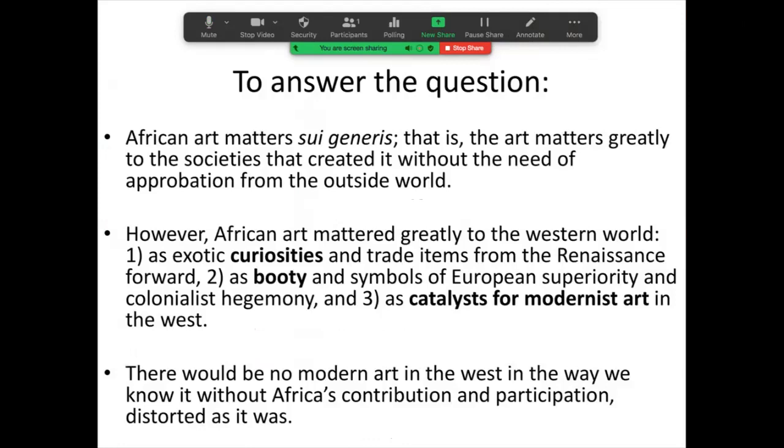To answer the question why Africa matters, it's important to understand that African art matters sui generis — that is, the art matters greatly to the societies that created it across thousands of years, without the need of approbation from the outside world and certainly not from the western world. However, African art has mattered a great deal to the West, particularly from the late Middle Ages, starting in the 15th and 16th centuries forward. African art has entered western collections in a number of different ways, and those ways have in fact significantly altered the course and direction of western art.